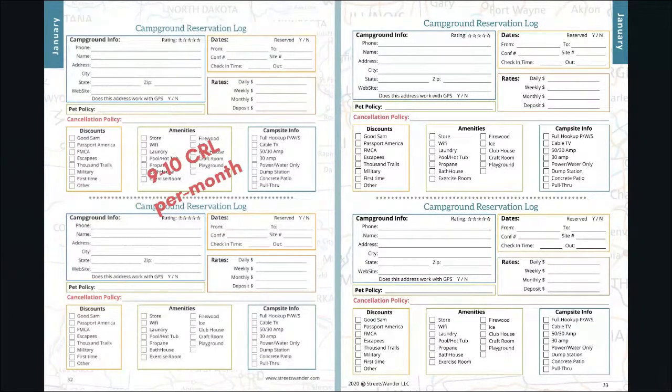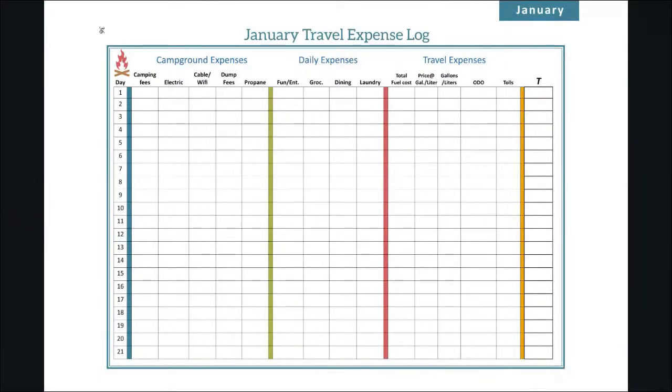The cornerstone of our planner is the campground reservation log, which has evolved since 2017 and has been redesigned again for 2021. We include nine to ten of these per month. If this is your first time with the travel planner, you can get a free campground reservation log at the link above the video. These are really useful — they capture all your campground information including the cancellation policy, so if you ever need to make a change, everything you need is right there.